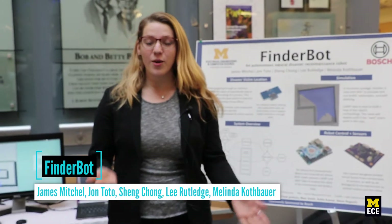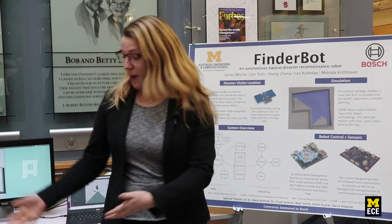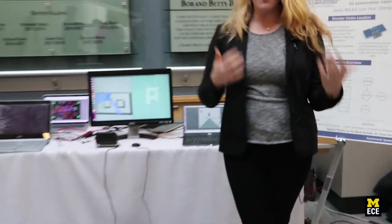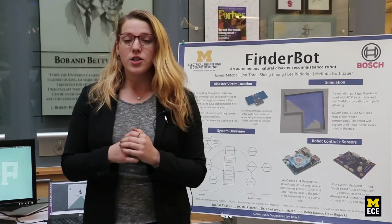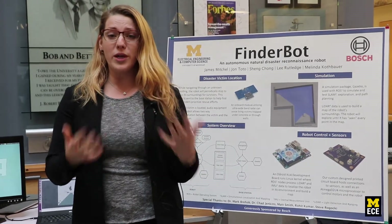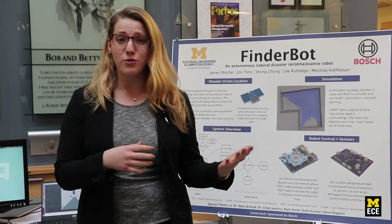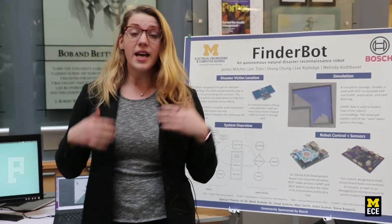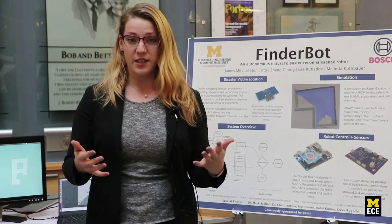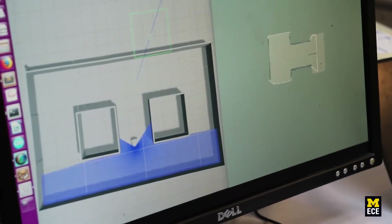We are FinderBot — a mobile autonomous robot for natural disaster situations. Our robot can navigate autonomously through buildings. It uses an ultra-wideband radar device that can detect humans. The purpose is to go into a building right after a disaster, when you don't want to send in first responders right away. It autonomously navigates, finds victims, and helps rescuers prioritize resources.